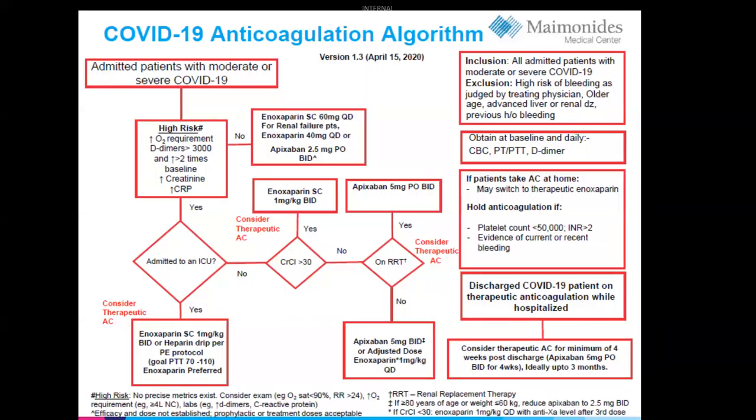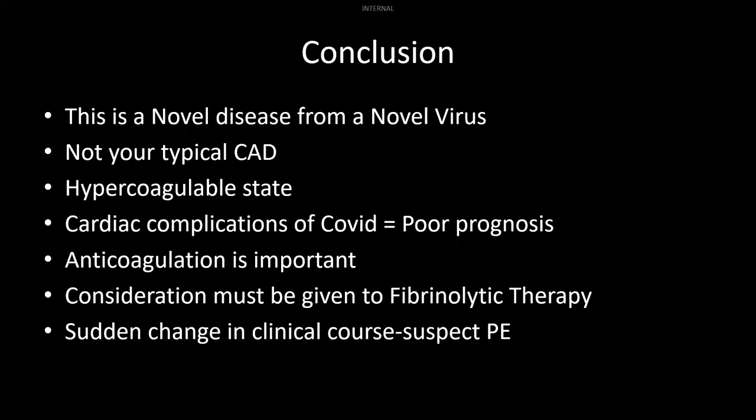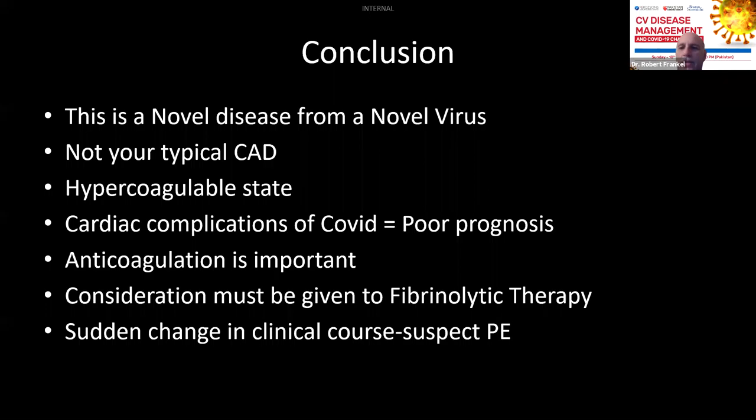Professor Ajaz Ahmed from Multan Institute of Cardiology asked: apixaban is not available in Pakistan — can we use rivaroxaban instead? Certainly, rivaroxaban can be used instead.